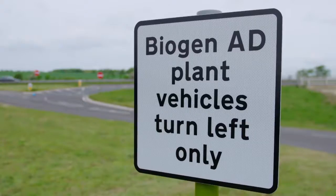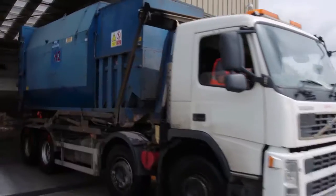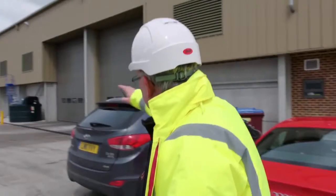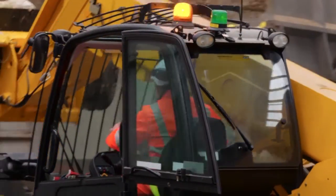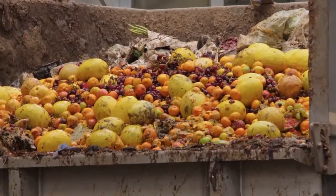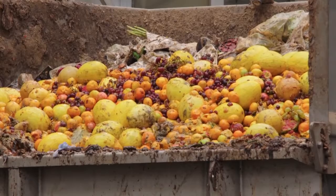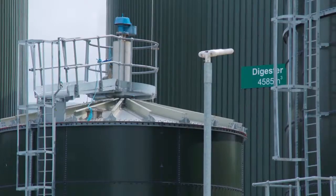On average we get between 10 and 12 deliveries a day. Those vehicles can take up to 28 tonnes at a time. All the waste is delivered into the reception area here. The vehicles lift it up, process it through the hammer mills and they squeeze out all the organic fraction which creates a porridge-like consistency. We then feed the waste into the two digesters which are at the back there.